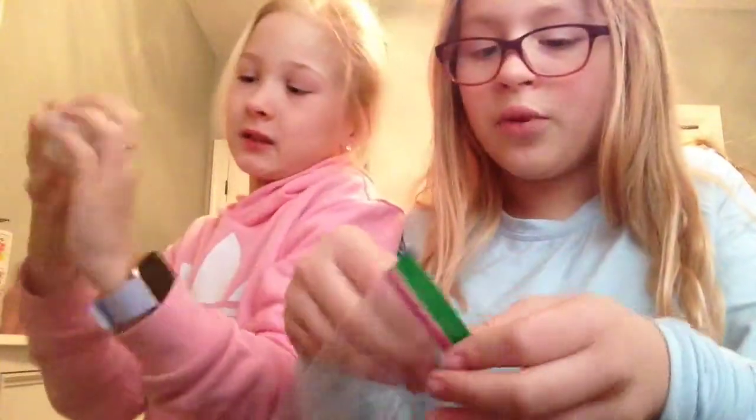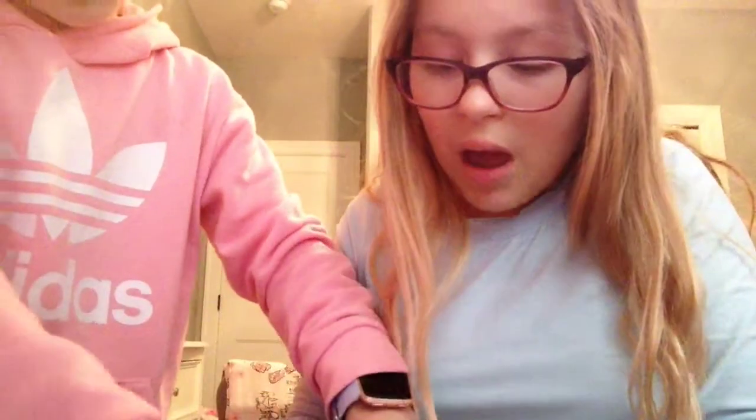It almost fell to the ground — I caught it! Okay, I wrapped it up. Now it's time to put this back. And before she takes it off, I'm going to open the last slime because I think it's the final one.